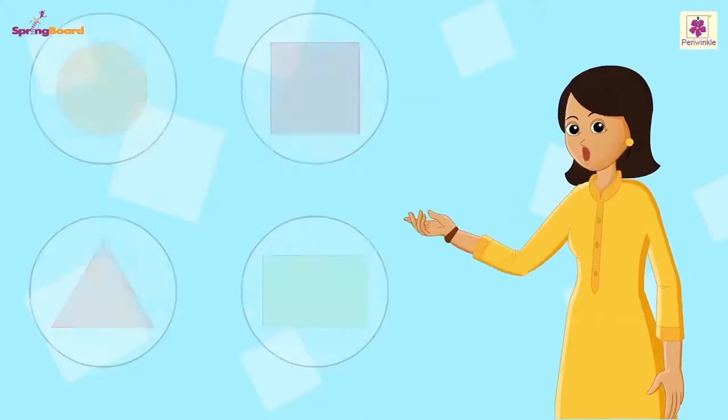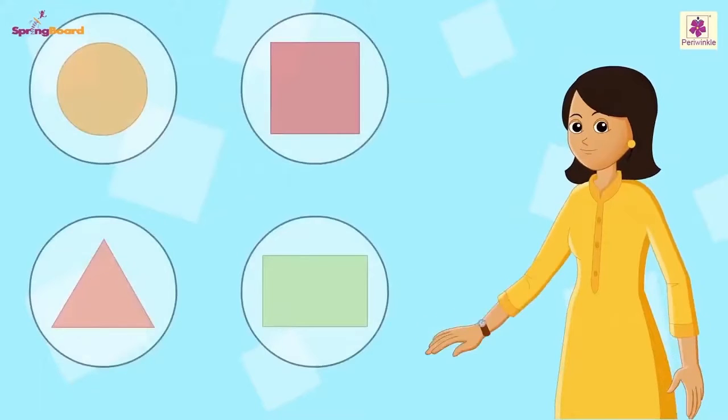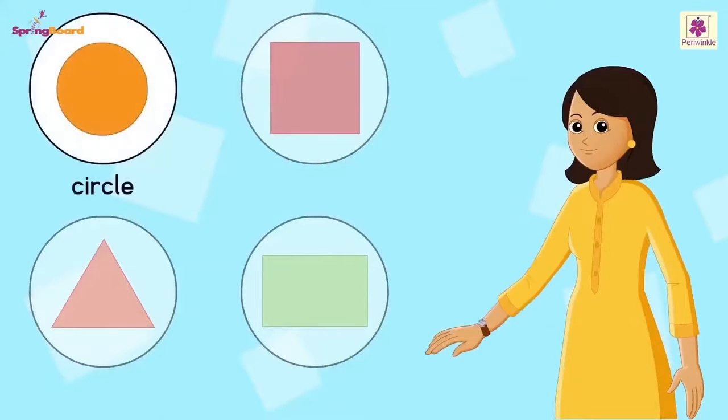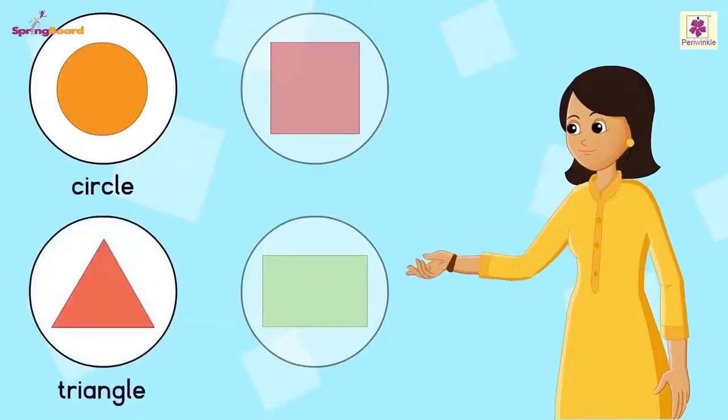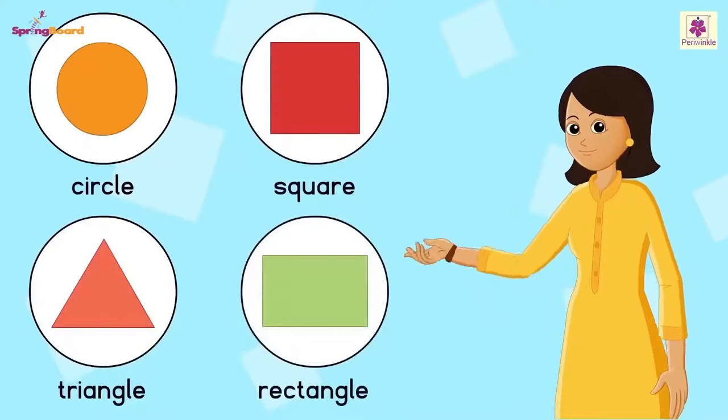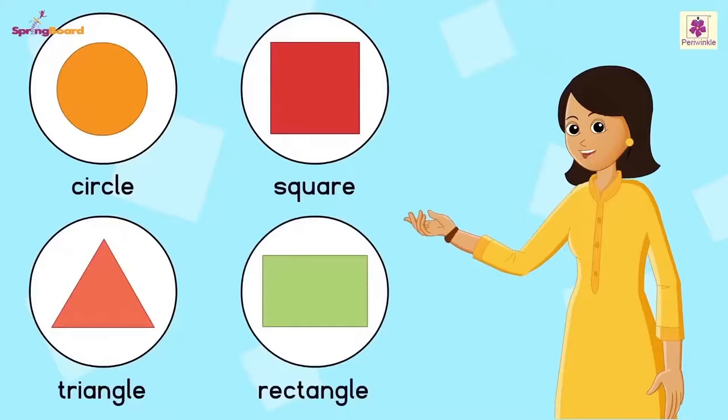We have learned about different shapes. Can you name a few shapes? Circle, triangle, square, rectangle. Very good. You all know many of the shapes. Those are the shapes we commonly see.